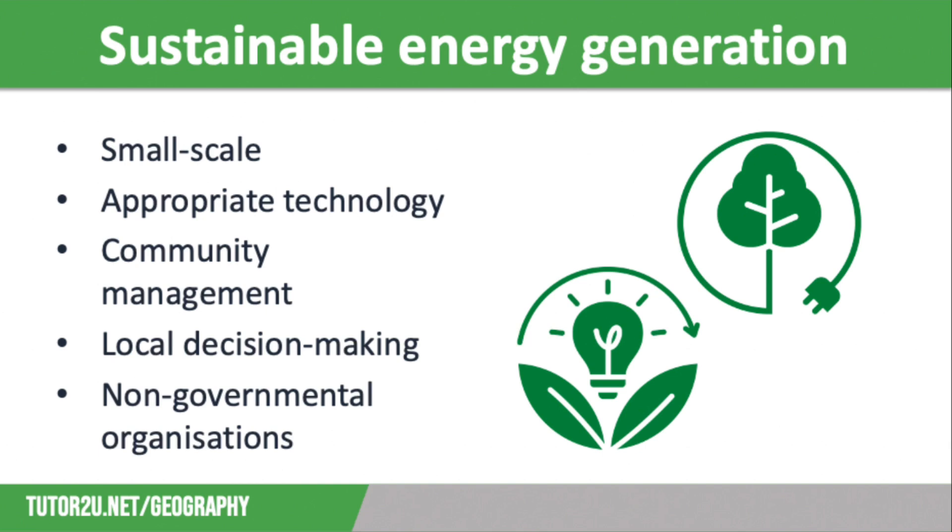Finally, sustainable projects are reliant on non-governmental organisations. NGOs have no government funding and they rely on donations — for example, Practical Action, who are involved here. They work across LICs and NEEs to improve access to safe and reliable energy supplies. NGOs are really important, as they give local communities the support and skills they need to get their sustainable projects up and running.